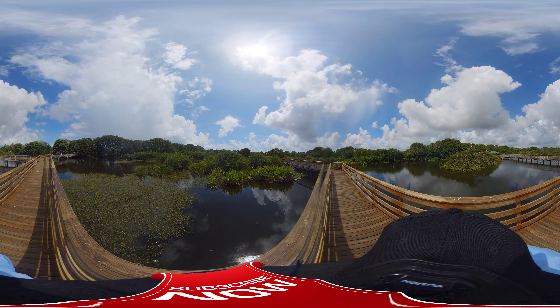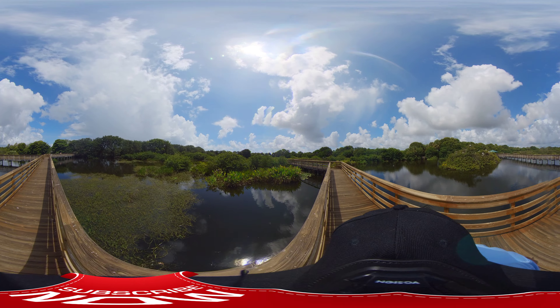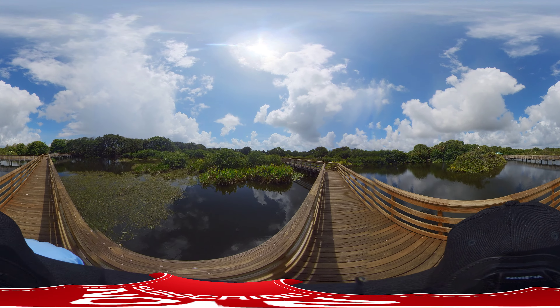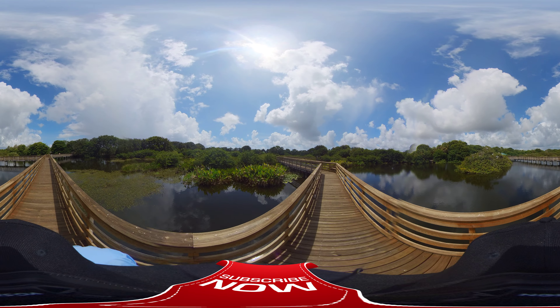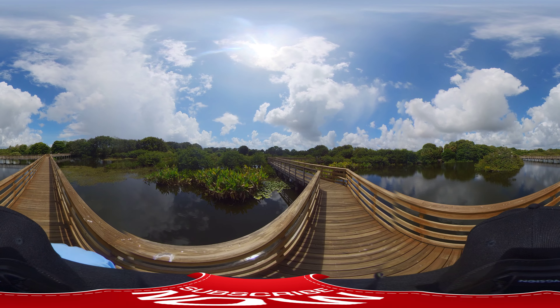He's got another one out here sunning himself — evidently got a little bit wet and needed to dry off. He's not doing that to get a tan, he's doing that to dry out. Now I've got some smaller birds over here making a little bit of chirping noises.